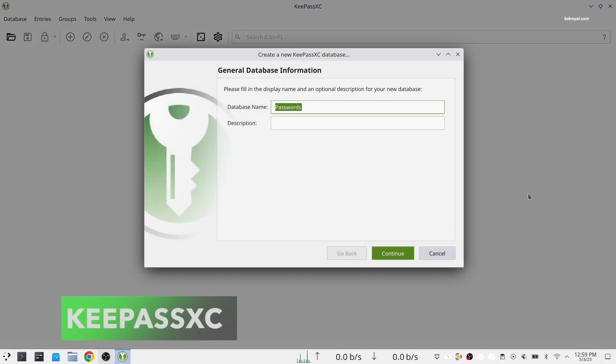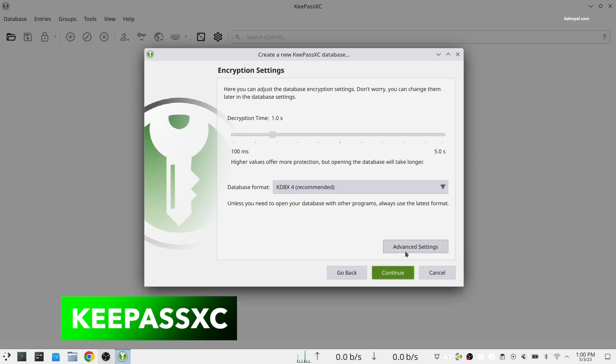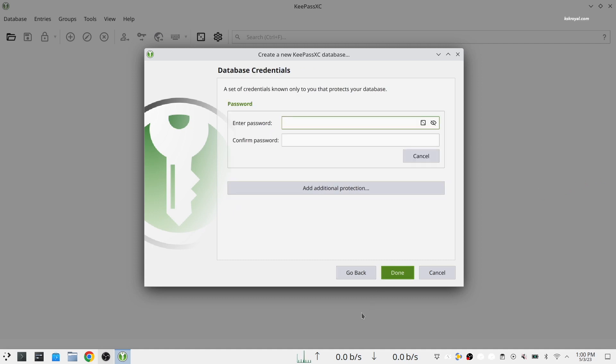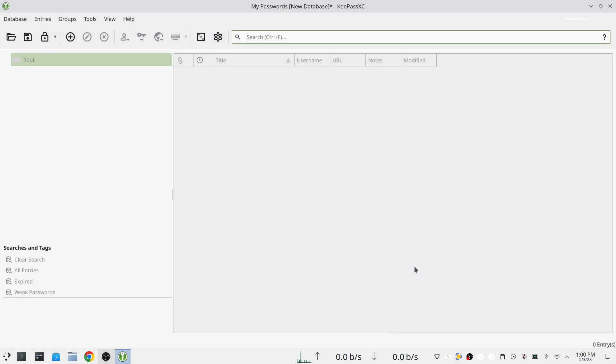KeePassXC is a modern, secure, and open source password manager that stores and manages your most sensitive information. It lets you safely store your passwords and auto-fill them into your favorite applications. All your passwords remain encrypted at all times and no data is stored on remote servers, so you stay in full control of your data.